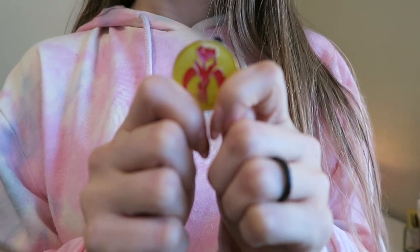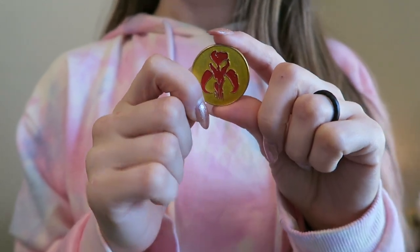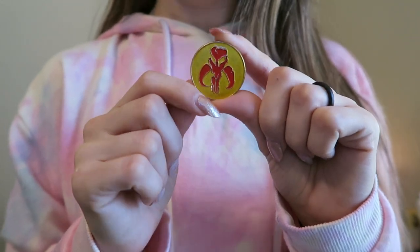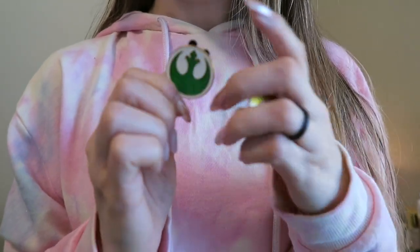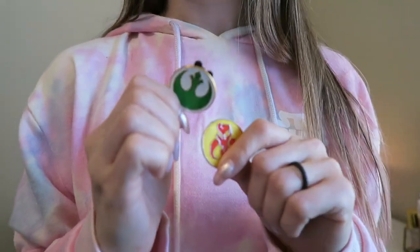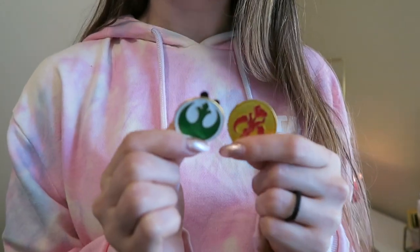But before I get into this haul, I want to show you guys the pins that I got. This was my very first time pin trading and it was so much fun — Justin and I both did it. We got two Star Wars pins and of course Justin found them. He saw this one — isn't this so neat? And then he found this one. I love both of these. These have to be from the same pack but I'm so excited to own them. They are so cool.